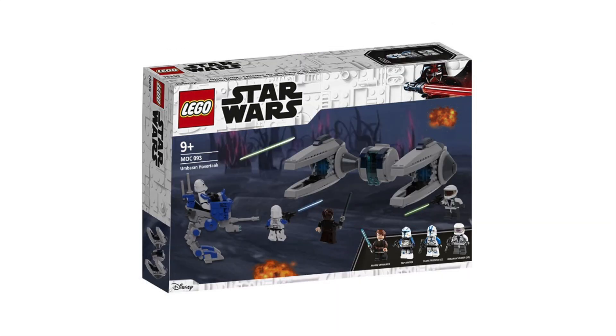The next custom set here is the Umbaran Hover Tank. The Umbara arc was definitely one of the best of the Clone Wars, and it's surprising we haven't got too many sets from it, especially in terms of Umbaran vehicles since there were so many. So I ended up making the Umbaran Hover Tank in a light bluish-gray color. This will actually be in my Umbara mock as well, coming out next Friday. I included an AT-RT, a couple of 501st, as well as the Umbaran Hover Tank. It's a quite unique, nice vehicle and one that could easily be made into a playset version.